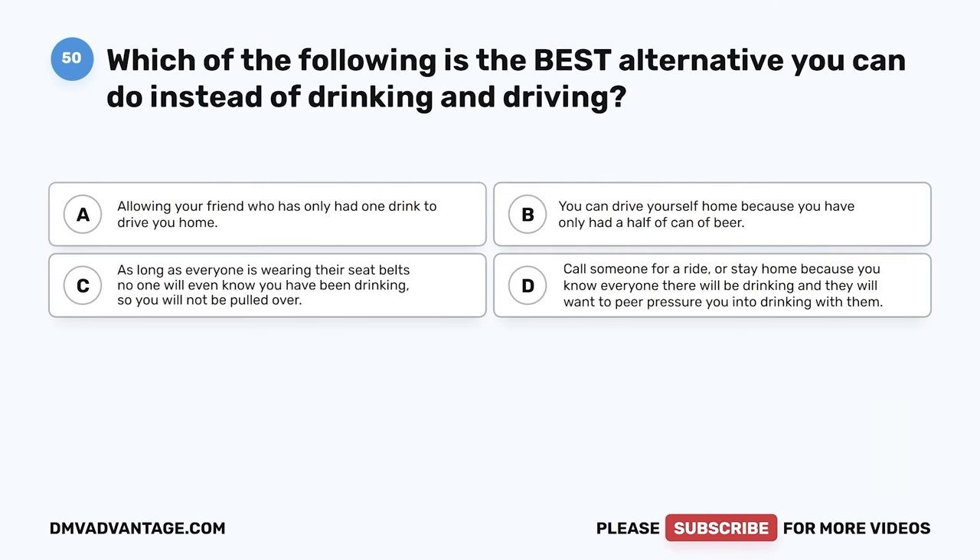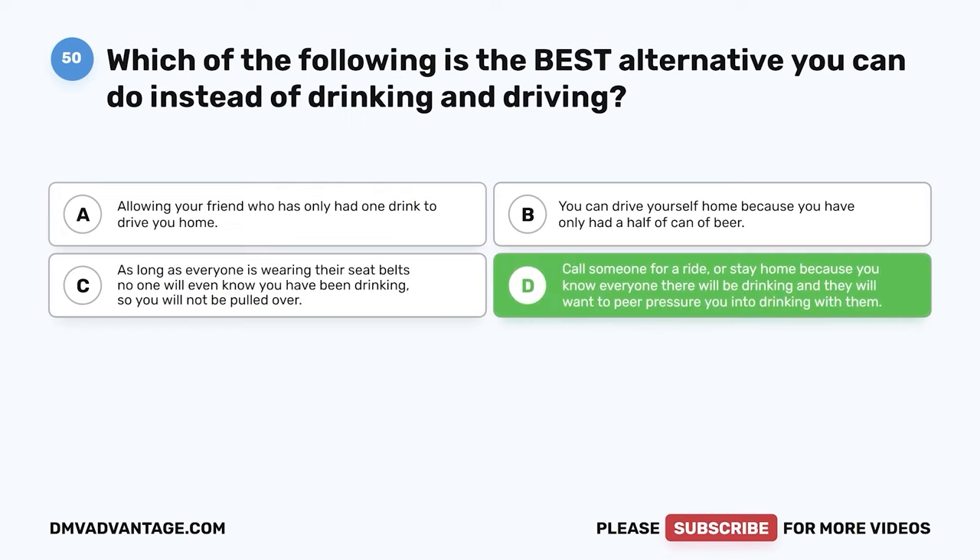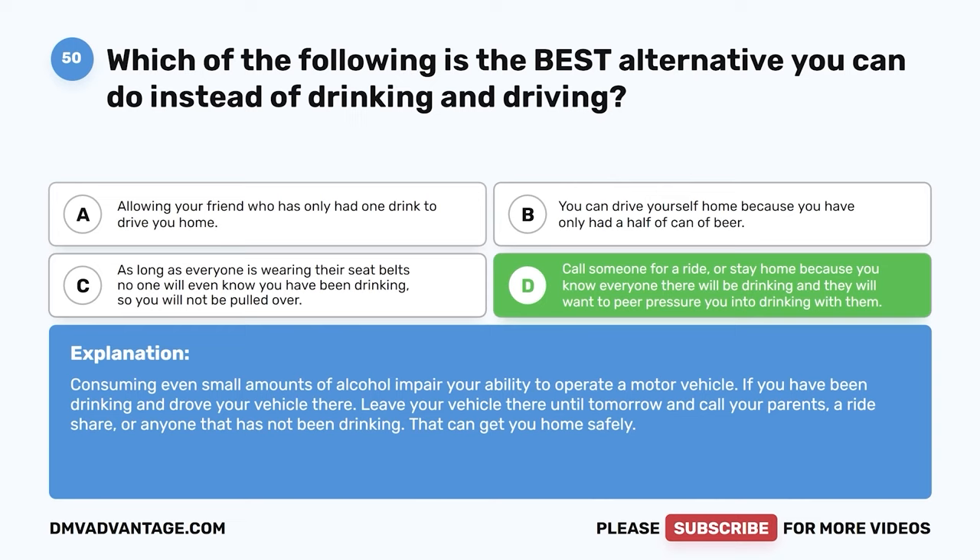Question 50. Which of the following is the best alternative to drinking and driving? The correct answer is D: call someone for a ride or stay home if you know everyone there will be drinking. Consuming even small amounts of alcohol impairs your ability to operate a motor vehicle. If you have been drinking and drove your vehicle there, leave your vehicle and call your parents, a rideshare, or anyone who has not been drinking to get you home safely.